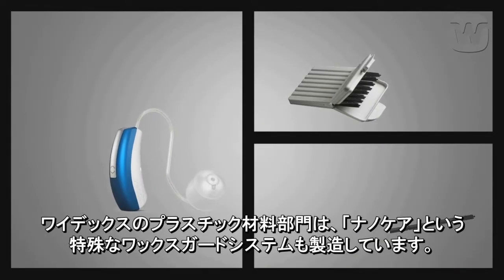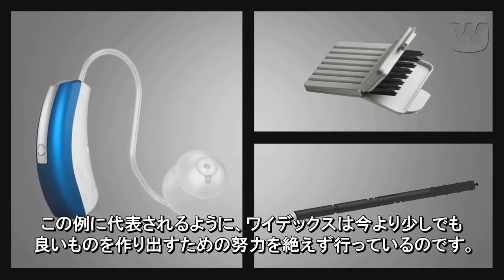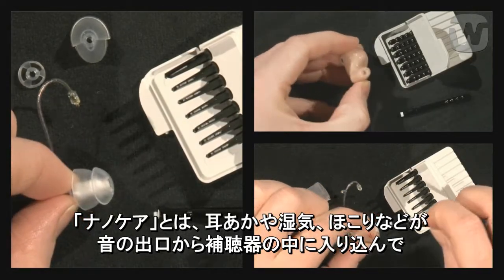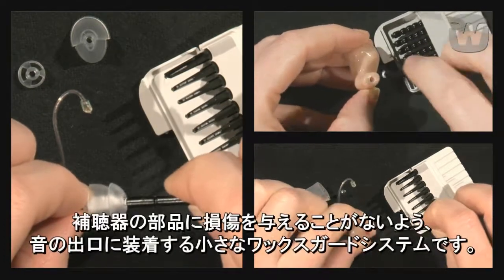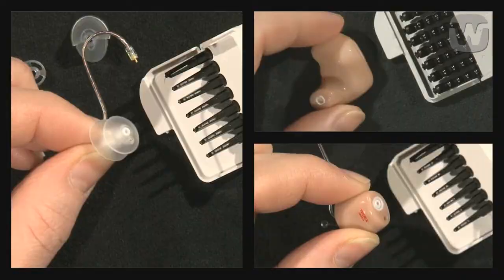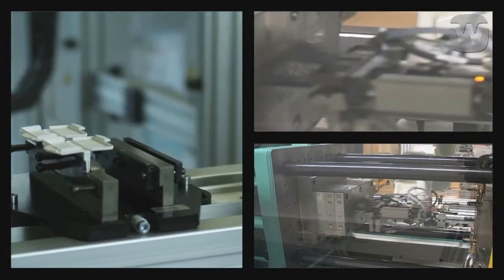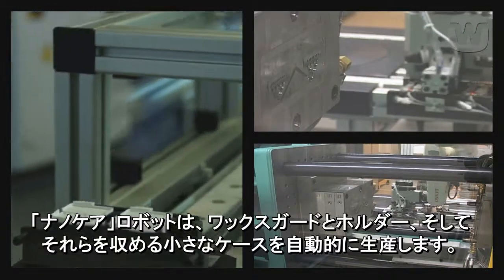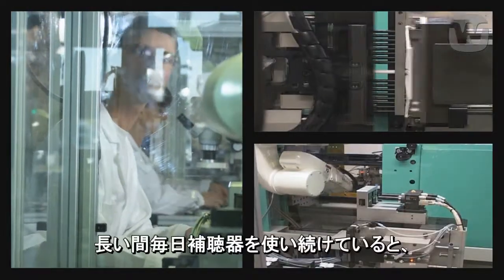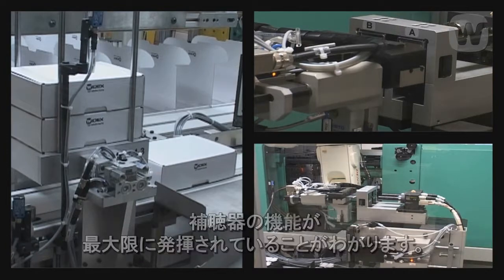Our plastics department also produces a special wax guard system called NanoCare, another example of how Widex always strives to do things a little better. The system consists of a small wax guard that is placed in the sound outlet of the hearing aid, to help prevent ear wax, moisture, or dirt from permeating into the sound outlet and damaging the hearing aid parts. The wax guard is mounted on a holder, which has a removal hook at the other end. A NanoCare robot produces the wax guards and holders, as well as the small cases into which these are automatically placed. The NanoCoated wax guards and other NanoCoated parts help to ensure that the hearing aid performs optimally, even when it is in daily use for a long time.